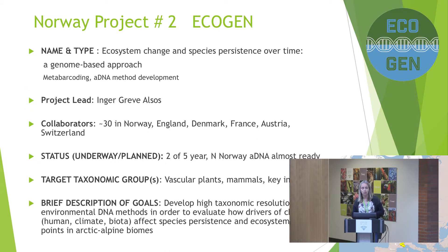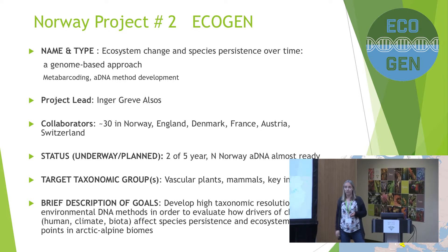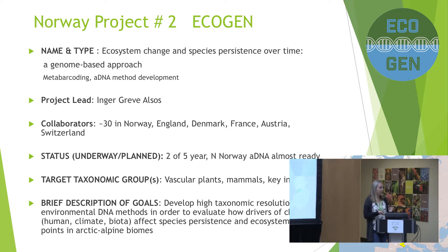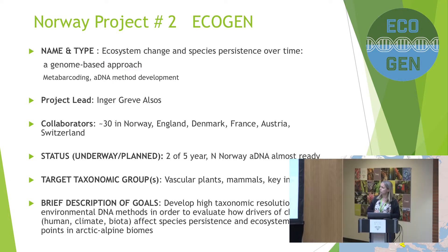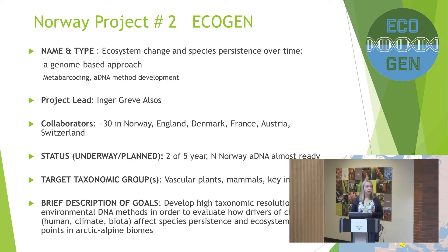I'm running one project called 'Ecosystem Change and Species Persistence over Time — A Genome-Based Approach.' We do sediment cores going back to the last glaciation — as far as 10 to 15 thousand years on most sites, up to 26 thousand years — and we do plant DNA metabarcoding on those cores. We also struggle to develop good methods to identify herbivores, mainly mammals but also major insect herbivores.